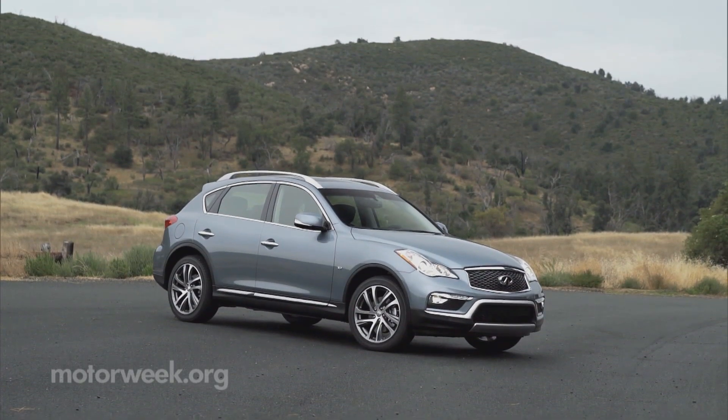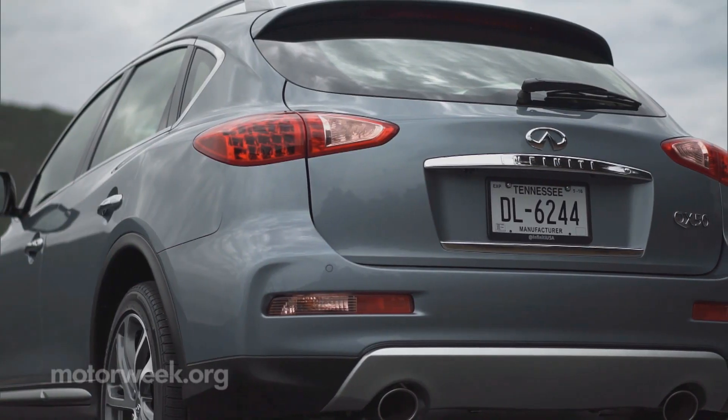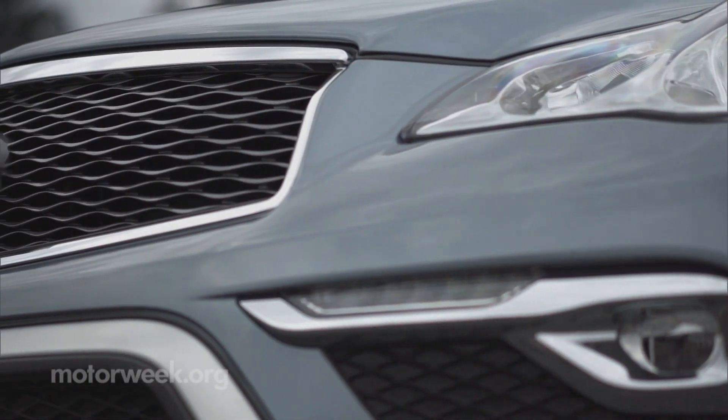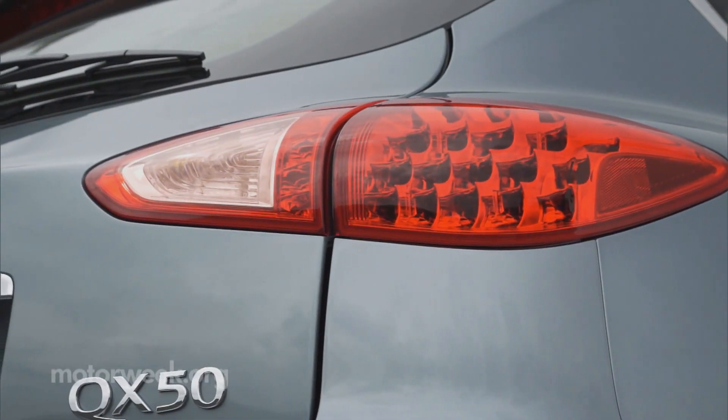Styling hasn't evolved too much since the 2013 name change, so it's still handsome, still looking more sporty hatchback than utility, and perhaps a little long in the tooth.